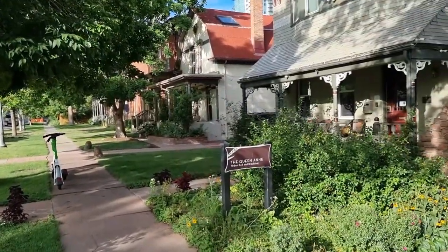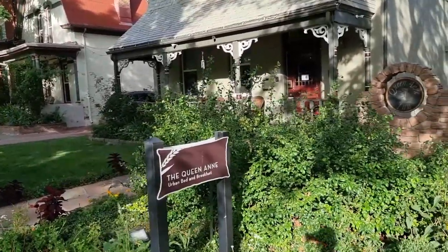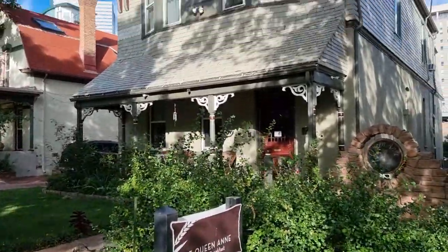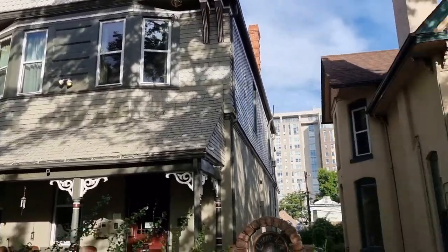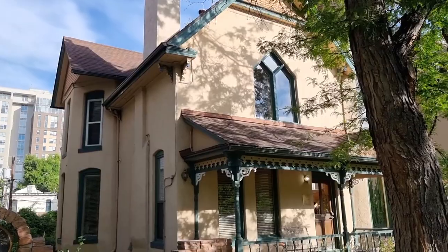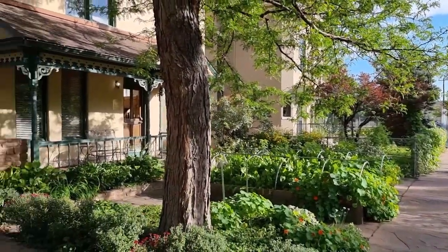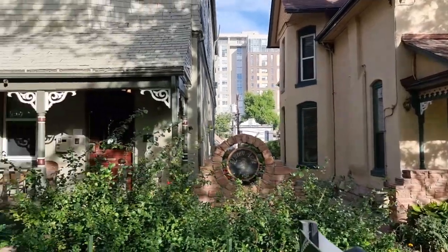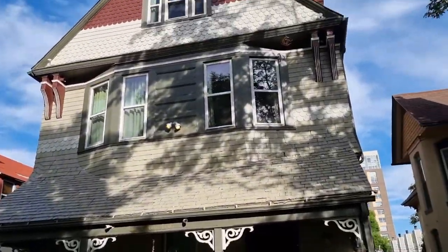This is the Queen Anne bed and breakfast in Denver, pretty much within walking distance of everything. Beautiful old historic building, and I think that's part of it as well next door. They've grown all their own vegetables and everything out the front here. Beautiful, really nice place. I'll show you the room.